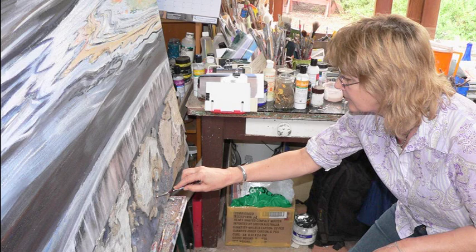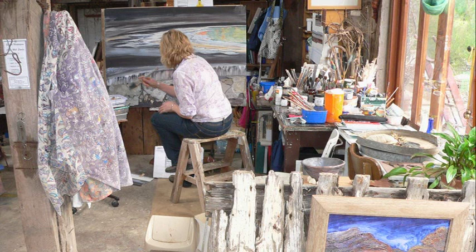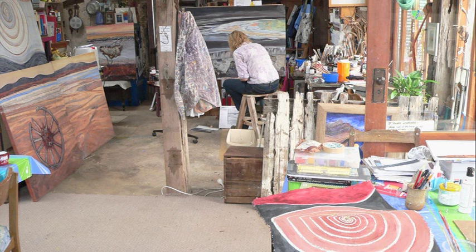I can't imagine not painting, it's a huge part of my life and it's just fantastic to be able to just keep doing that. I've got so many paintings in my mind that I still haven't painted. I'm never going to run out of subject matter to paint.